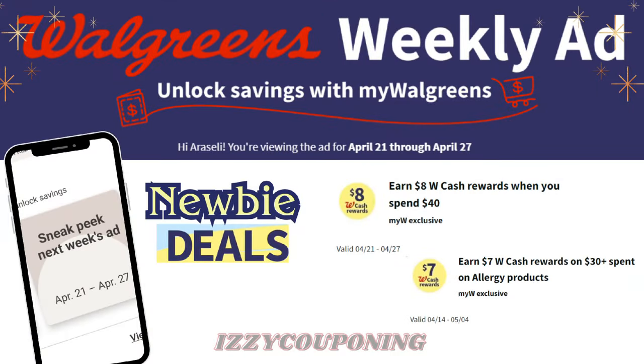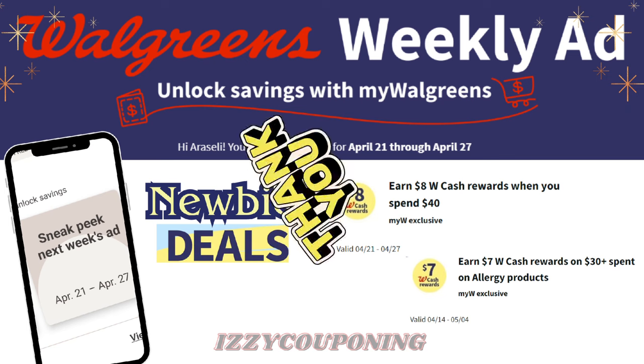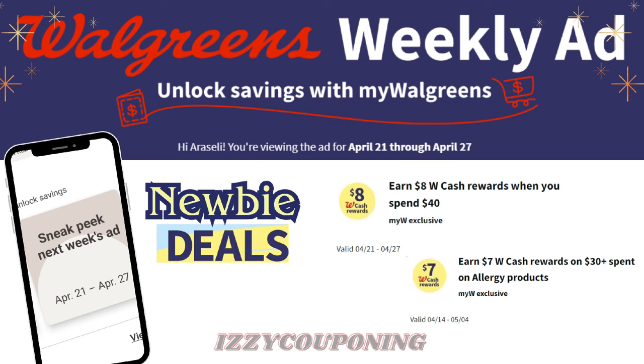Hi everyone, welcome back to Easy Couponing. My name is Araceli, and if this is your first time clicking on one of my videos, welcome. If you're a returning viewer, thank you so much for your support. For today's video, I will be sharing the weekly deals and promotions for next week starting on April 21st.